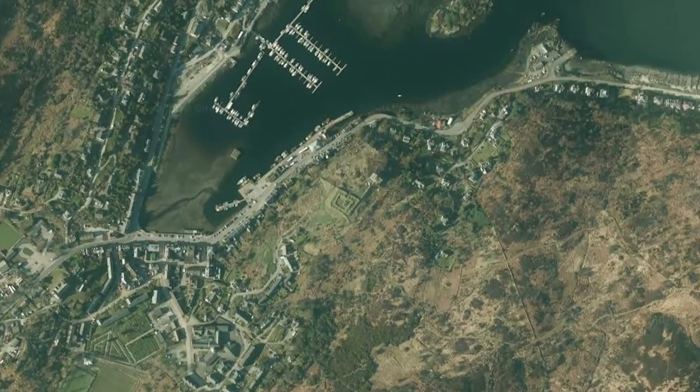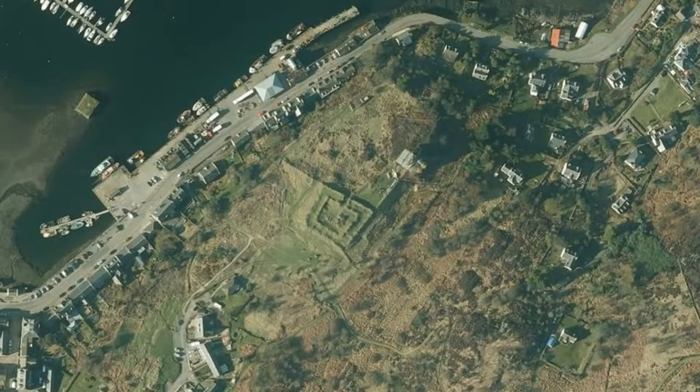If you zoom into the Google Maps satellite view you can see the outline of Tarbot Castle. The castle, tower house and curtain walls were all constructed at different time periods.